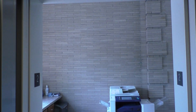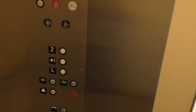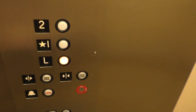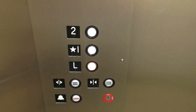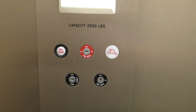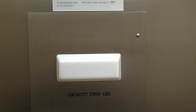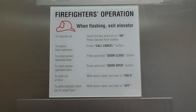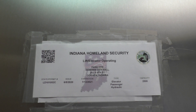Whoa! Bumpy. Here we are on 2. Let's go back down to L. Here's your fixtures once again. Here's all your key switches. Capacity plate. Firefighter's operation. And of course, the state plate.